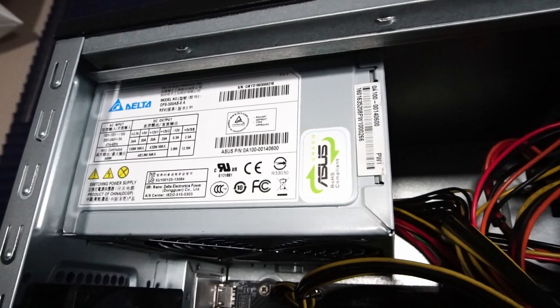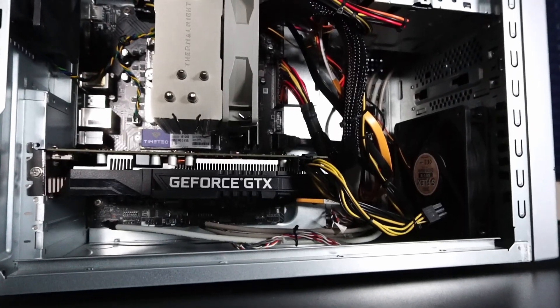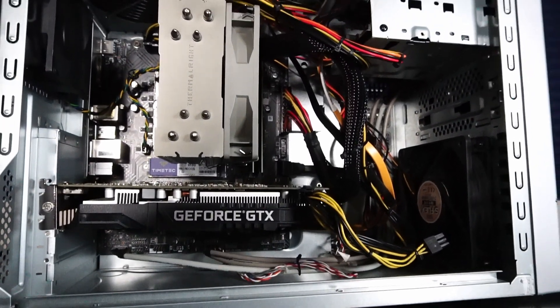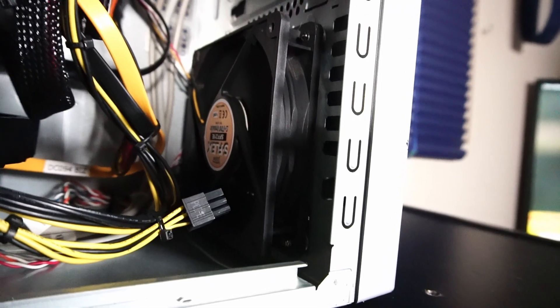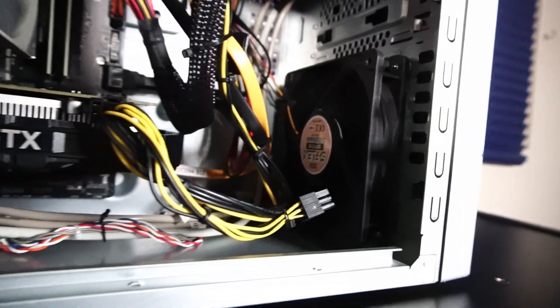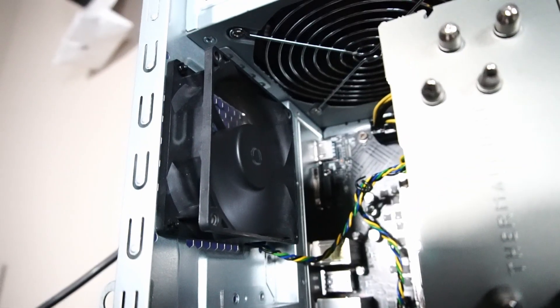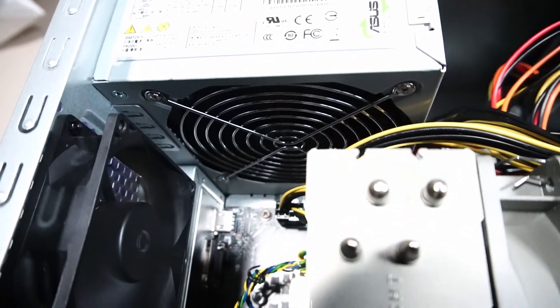Powering the system is an older but very capable 500 watt Delta power supply. One thing I was really pleasantly surprised with was the temperature during gaming and benchmark tests. I was able to fit a 120 millimeter air intake fan feeding air directly to the GPU, and there's a little 80 millimeter exhaust fan. The power supply also acts as an exhaust.